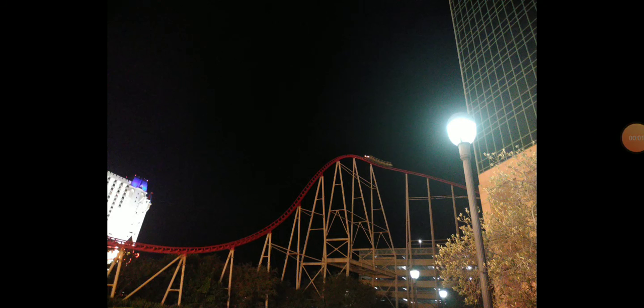Here we have another coaster review, and this review is going to be of the Big Apple Coaster at the New York, New York Hotel in Las Vegas, Nevada, formerly known as Manhattan Express and the Roller Coaster. I got my chance to ride this in August of 2019, and I'll be giving my full thoughts on it and overall score at the end.